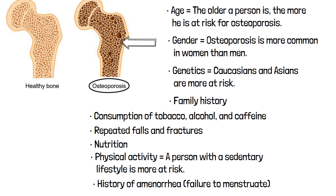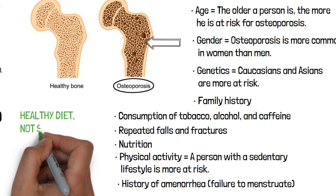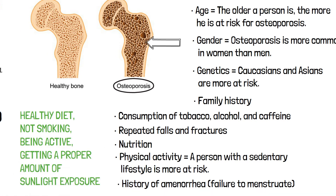The best ways to reduce your chances of developing osteoporosis include eating a healthy diet, not smoking, being active, getting a proper amount of sunlight exposure, and taking supplements such as vitamin D and calcium.